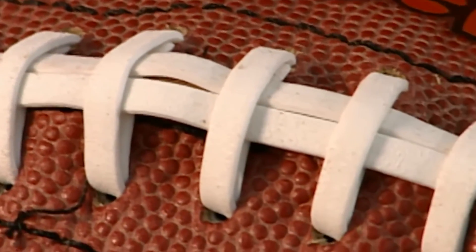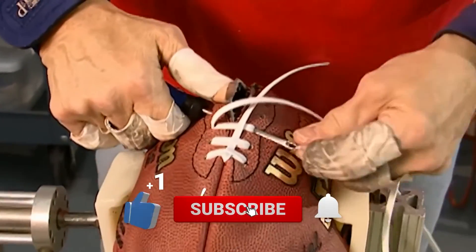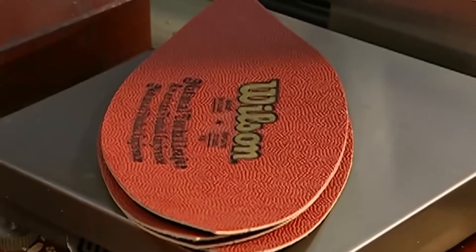That's a wrap for this video. What do you think of Wilson's process of ball-making? Let us know in the comments below. Make sure to give this video a thumbs up and subscribe to our channel for more videos like this.